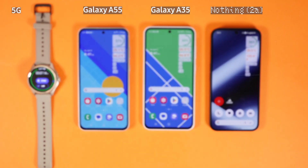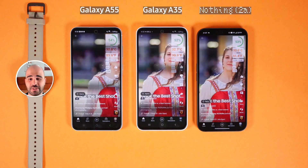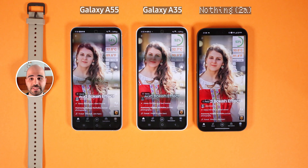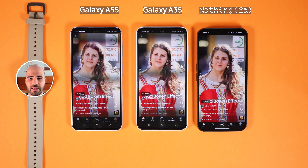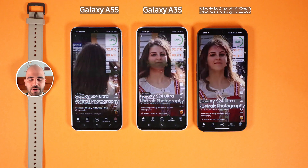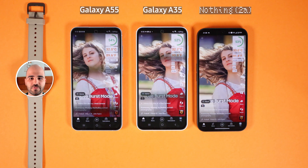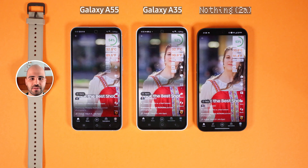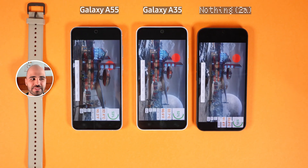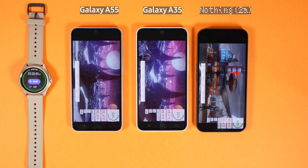After letting the phones cool down, I run a display refresh rate test. One problem with cheaper Samsung phones is that the display refresh rate is not that smooth, and some people may get a headache or feel dizzy. Nothing Phone 2A's refresh rate is much better compared to Galaxy A35 and Galaxy A55. This is only visible on camera, but some people can feel it in normal conditions, and that can be a problem.